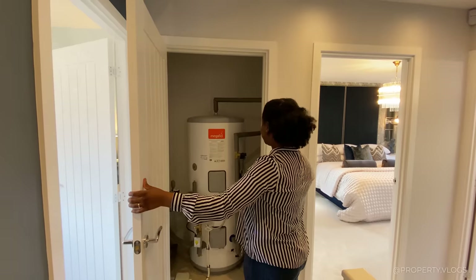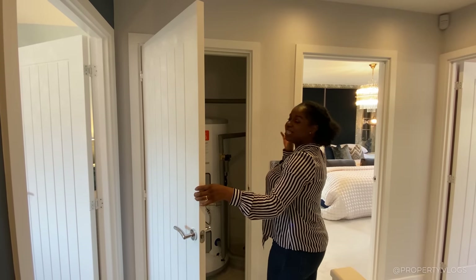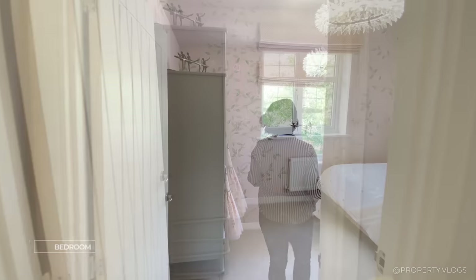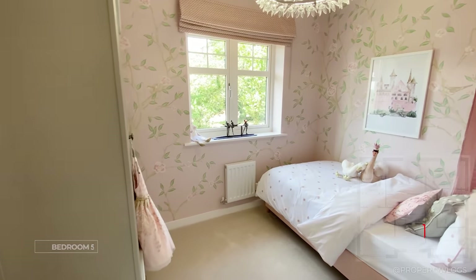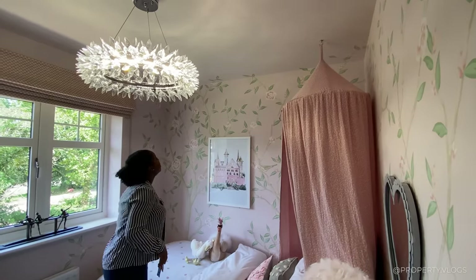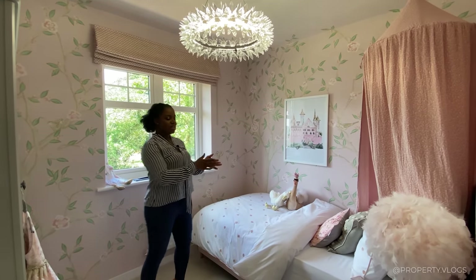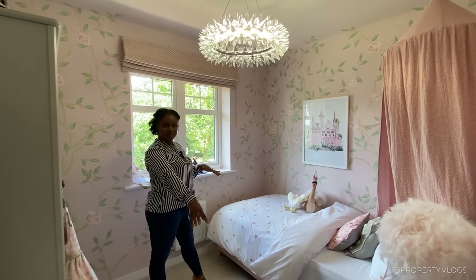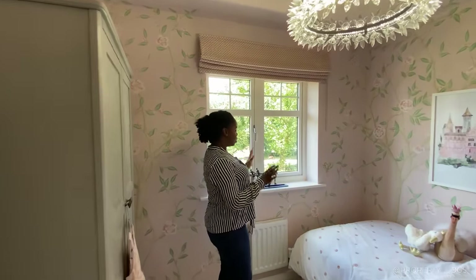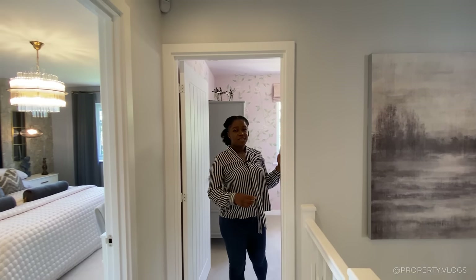The next door is the airing cupboard — the hot water cylinder that powers all the showers across the whole home, with space for shelving. Then there's a single bedroom, beautifully staged with a mural that goes all the way to the ceiling — possibly hand painted. It's a nicely sized single that could easily grow into a double by pushing the bed against the wall. There's a window facing the front, wardrobes fit comfortably, and it could serve as a home office, playroom, or nursery.